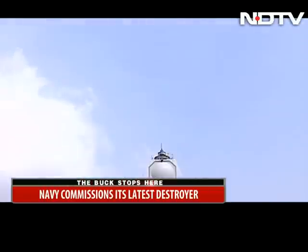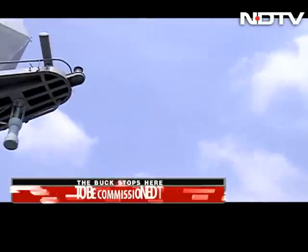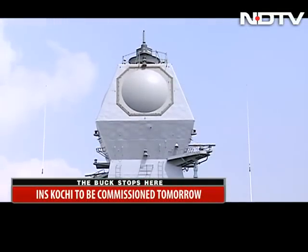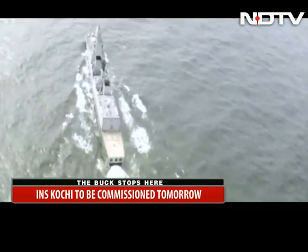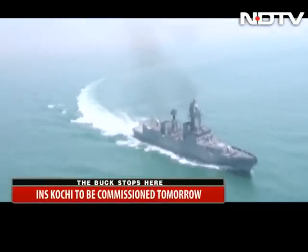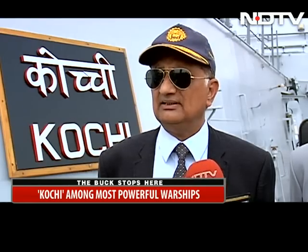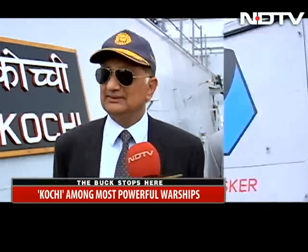On her mast lies the Israeli-made Multifunction Surveillance and Threat Alert Radar, or MF-STAR. Unlike older radars, this radar has no moving parts and is capable of detecting incoming missiles and aircraft several hundred kilometres away from the ship. Installing this massive system in India required millimetre-perfect precision. The Israelis were not very confident whether we would be able to do it indigenously. When we did it, they were surprised.